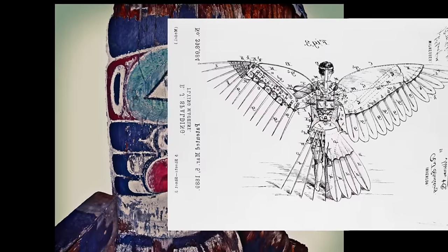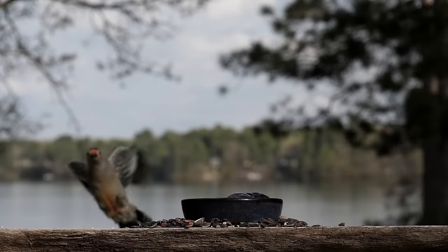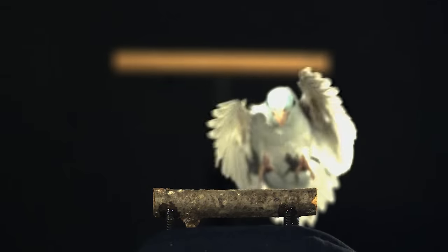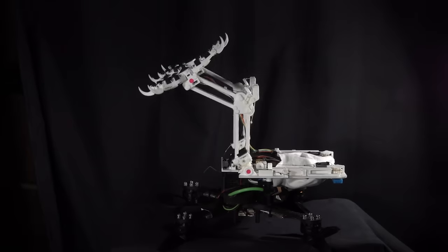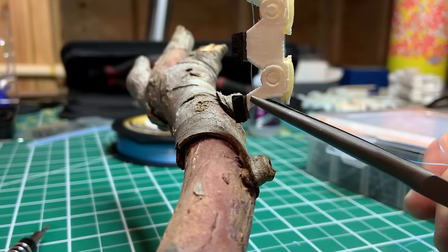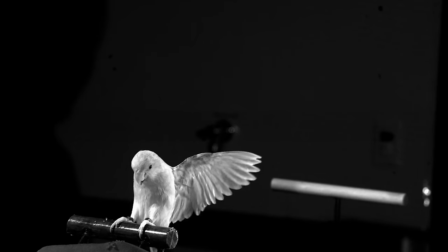The flight of birds has fascinated people for thousands of years. How they stick their landings might not get the same hype, but the way birds perch and grasp objects can be equally spectacular. A new study investigated the mechanics of birds' legs and feet to craft robotic landing gear inspired by nature's natural aviators.